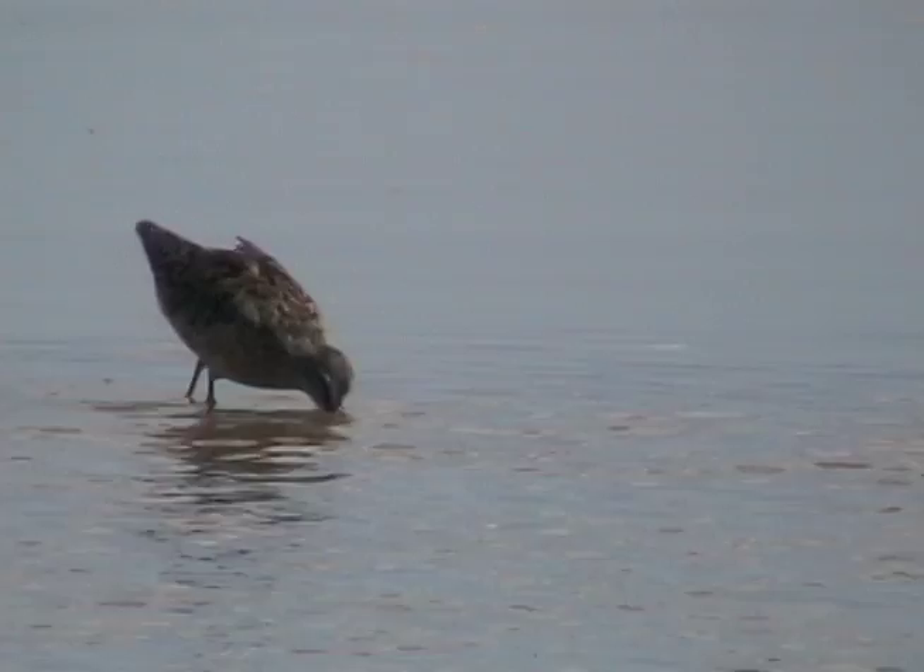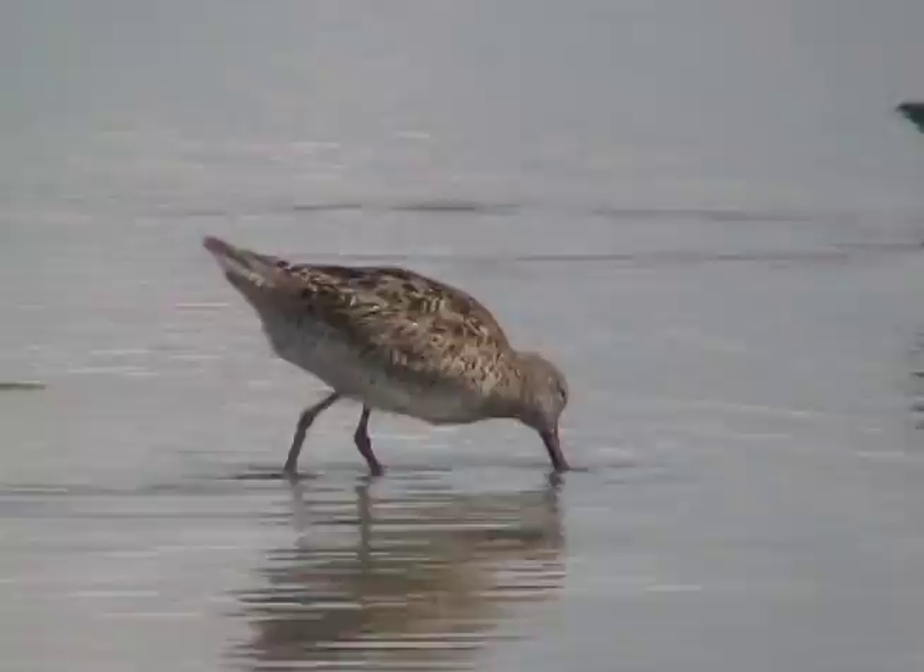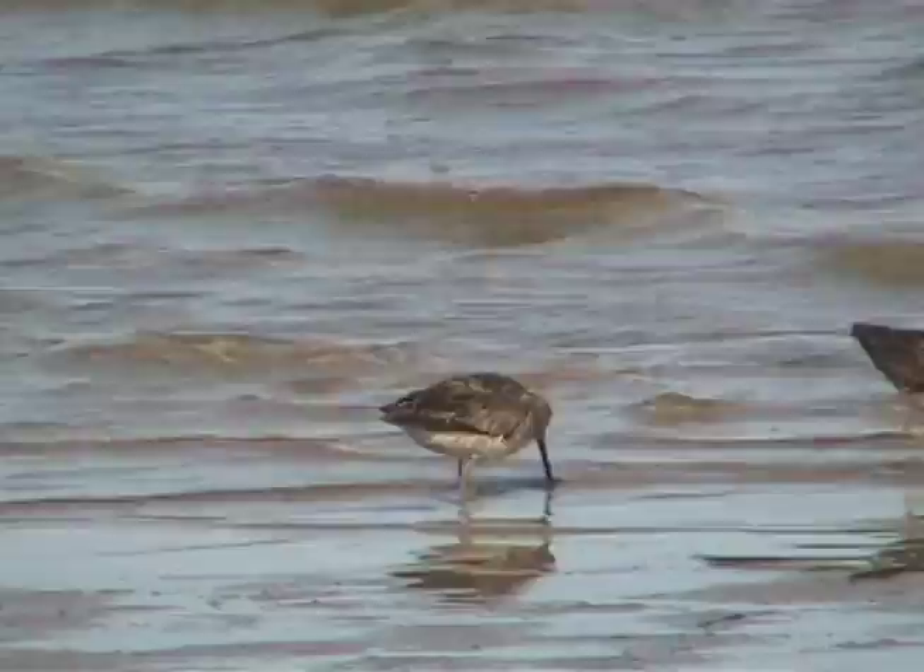The name 'short-billed' is used to distinguish this species from its cousin, the Long-billed Dowitcher. The two species are so similar that many experts rely on voice to tell them apart. Short-billed Dowitchers give a rapid 'toodaloo, toodaloo' call, especially in flight.